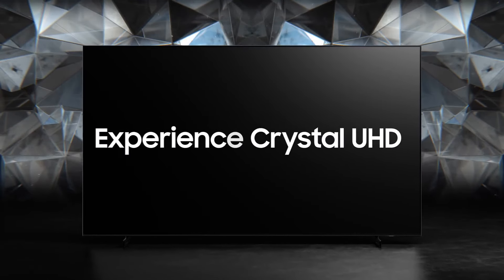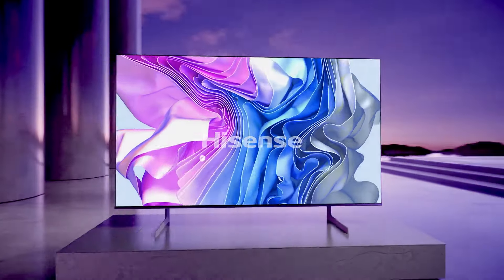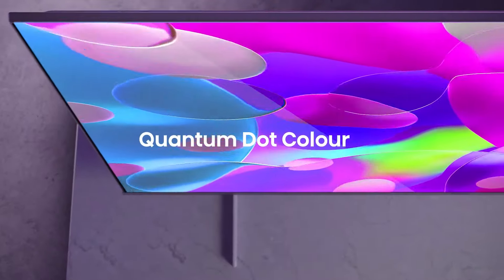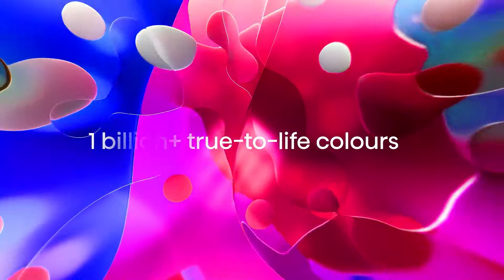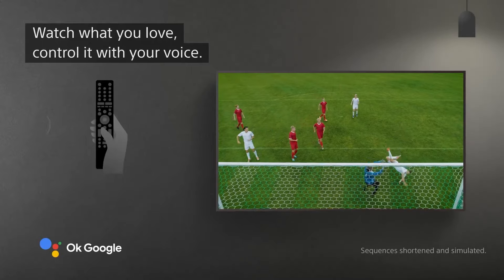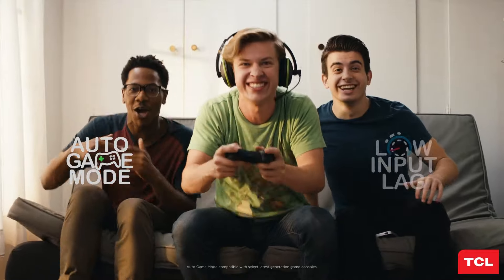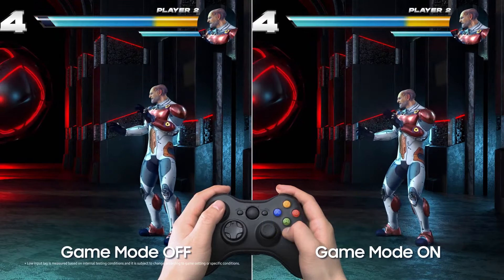In wrapping up our journey through the top 5 budget gaming TVs, it's clear that each model brings its own strengths to the table, reflecting the diverse needs and aspirations of today's gamers. From the high-performance Hisense 55U8N with its advanced display technologies, to the smart and stylish Sony X85K, and the versatile TCL 65Q6, this lineup demonstrates how accessible high-quality gaming experiences have become.